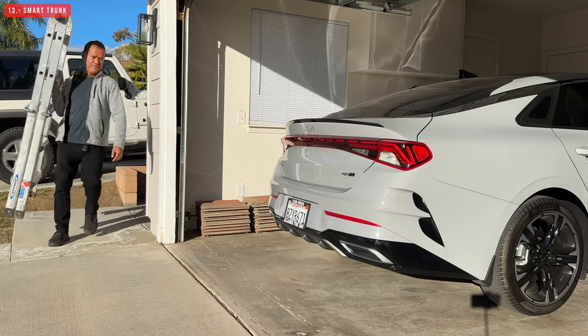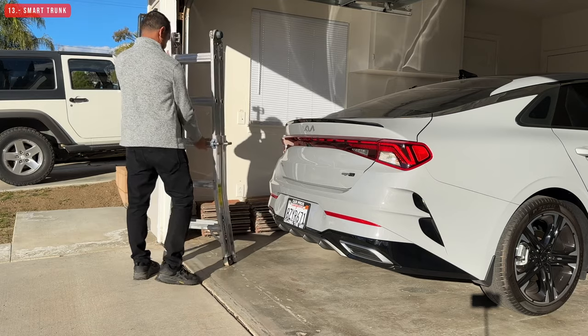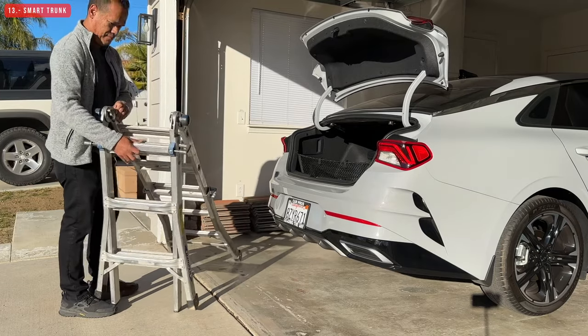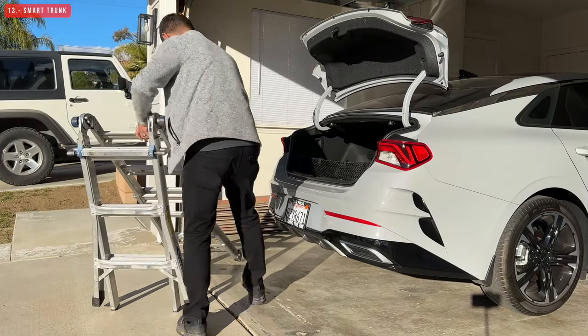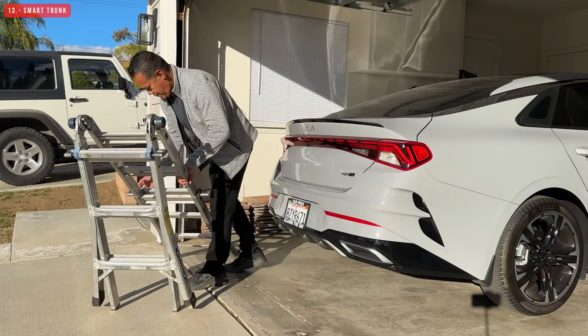The next thing I don't like is the smart trunk feature. If you activate it, you either love it or hate it — I just don't like it. As soon as you get close to the rear of the car it starts beeping and then opens the trunk, even when I don't intend to open it. This became such an inconvenience that I decided to deactivate the feature.